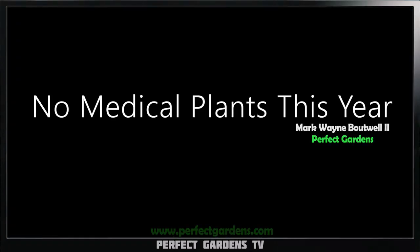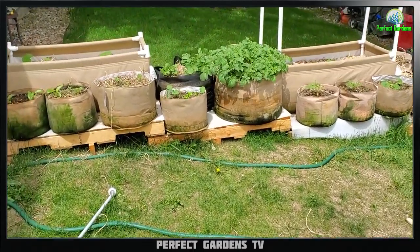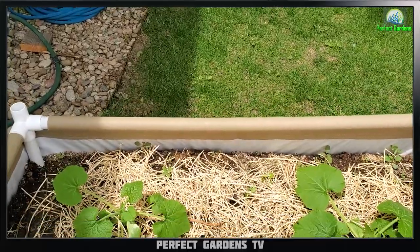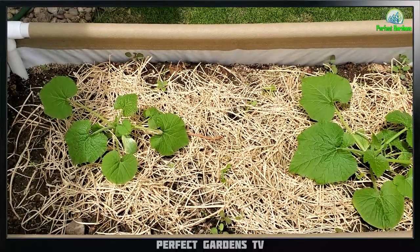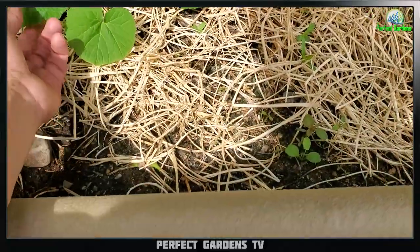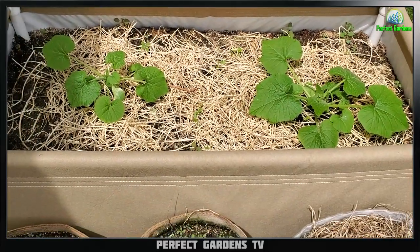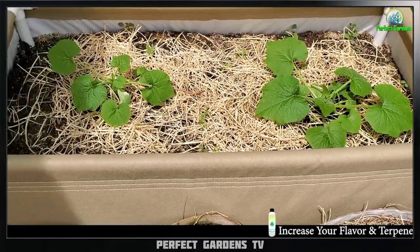Hey everyone, you're here with Mark at Perfect Gardens TV. I am absolutely falling in love with the Terragonics and the Pit Moss. I'm also using some Mycos, a little bit of Recharge, and the Terragonics EM1 — just absolutely falling in love with it. I was actually really concerned this morning because I wasn't sure if I was going to be able to get back to my garden in time, and if the soil was going to be dried out.